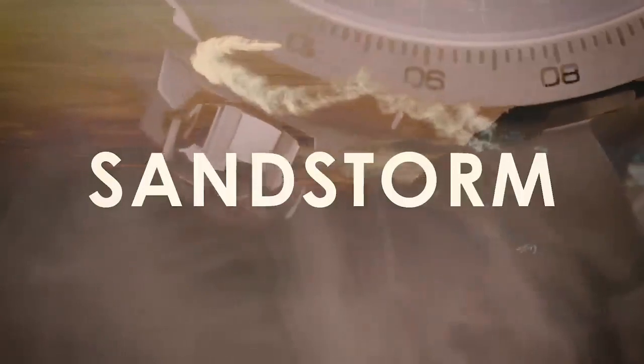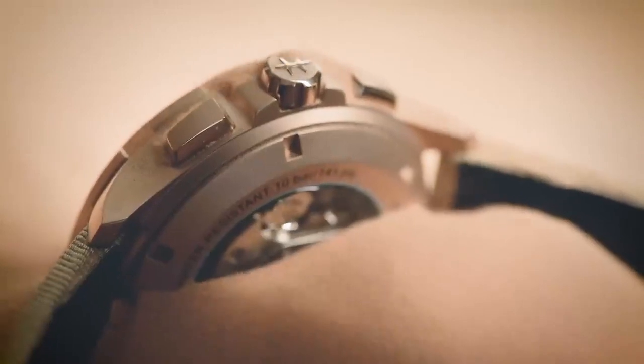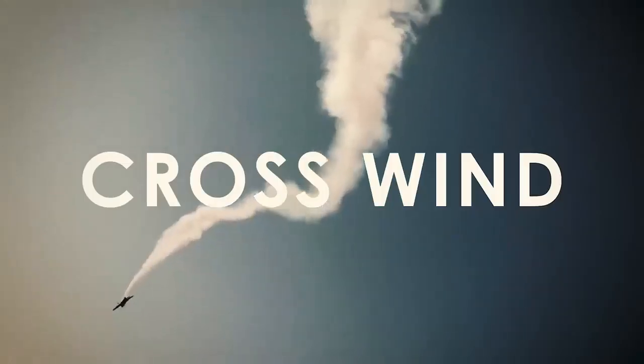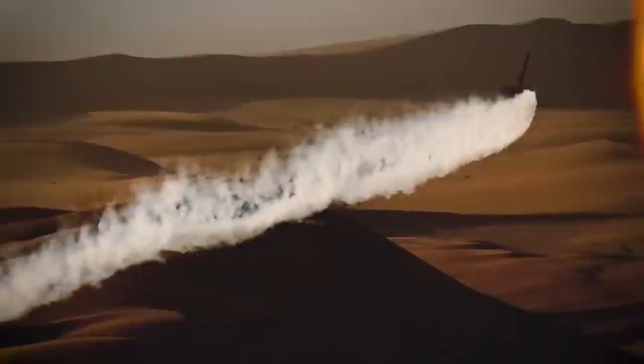Crystal is sapphire, lug width is 22mm, power reserve is 60 hours, water resistance is 10 bar (100M). Features an open case back and screw-down crown, with a bracelet strap.